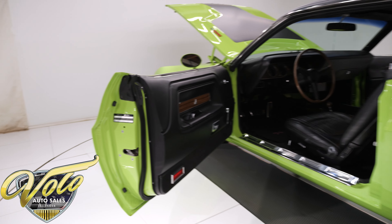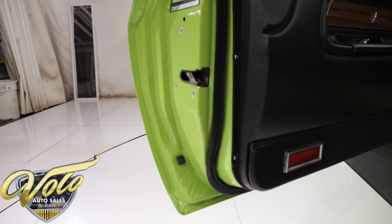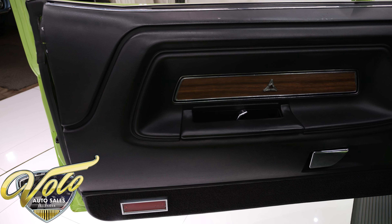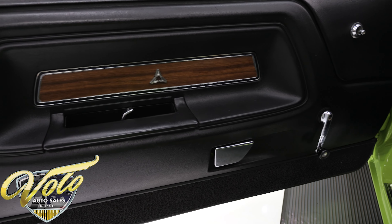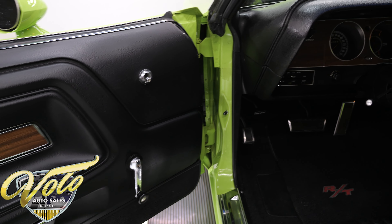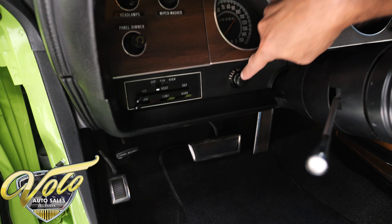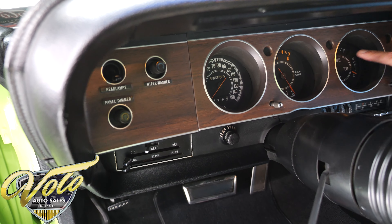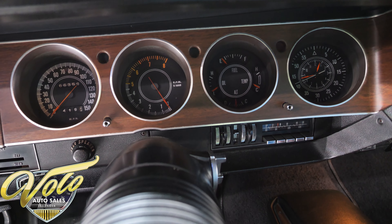This has the light package. I immediately thought it doesn't have the turn signals on the fenders, and then I read Challenger R/Ts did not have that — Cudas did. Door jams are as slick as the outside, the weather strips are new. The door panels all look new. All the plastic trim in the car is really excellent. Looking at a pristine dash — the heater controls, it has a rear speaker selector, the wood grain, the knobs. This is the rally dash. It has a tachometer and a clock. The clock's not working, but the rest of the gauges are.